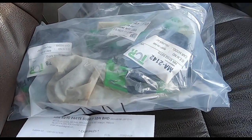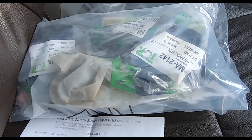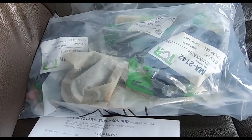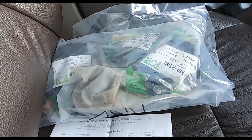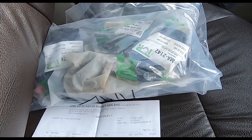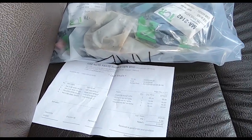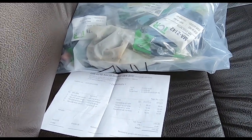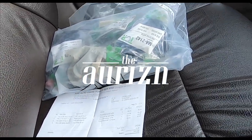Brand new NOS — new old stock — for my Ford Laser 1.6. Four pieces, engine mounts, all for RM143. What? That's impossible! When he said RM143, I thought he meant per piece — that would be more believable, wouldn't it? But I'm so happy. I think I'm going to cry!